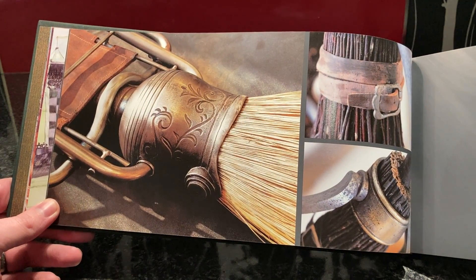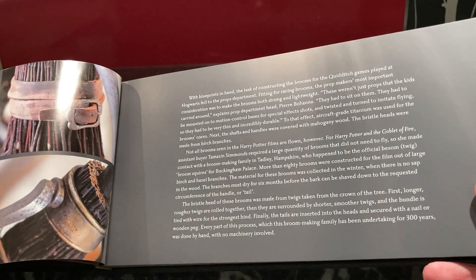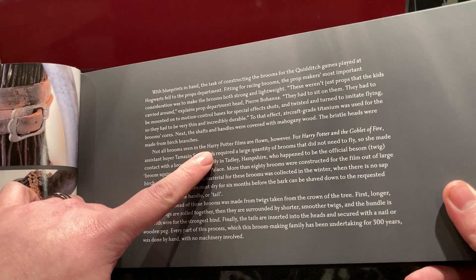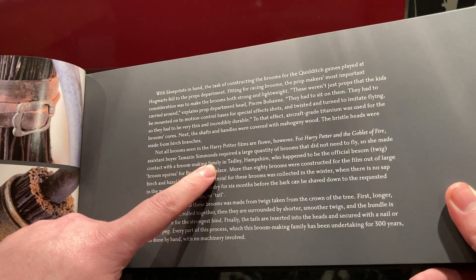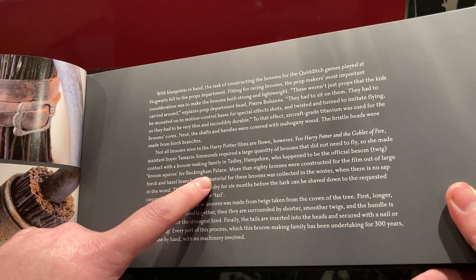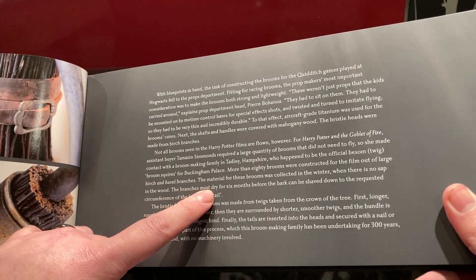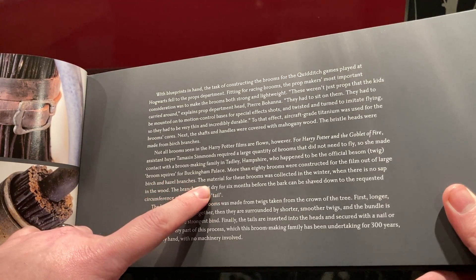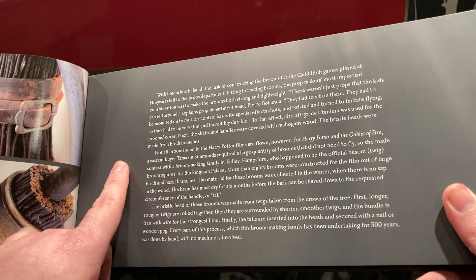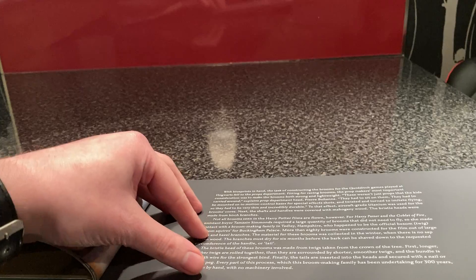That looks to me like the Nimbus 2000s, I'm assuming. Not all brooms seen in the Harry Potter films are flown, however. For Goblet of Fire, assistant buyer Tamazin Simmons required a large quantity of brooms that did not need to fly, so she made contact with a broom-making facility in Hampshire. The broom squires of Buckingham Palace — more than 80 brooms were constructed for the film out of large birch and hazel branches. That's very nice as well.